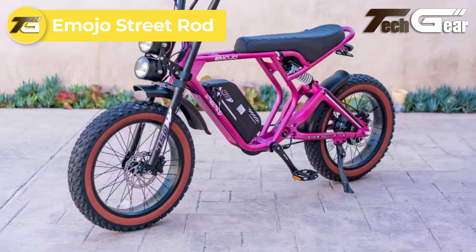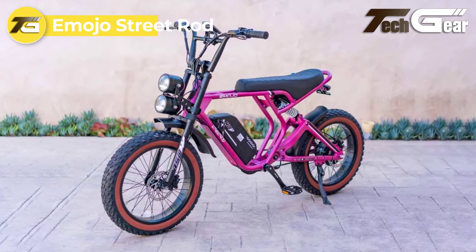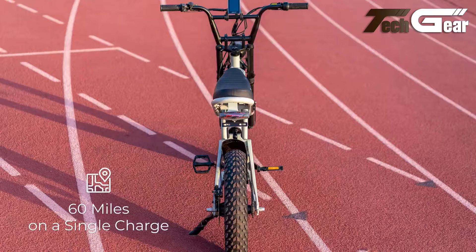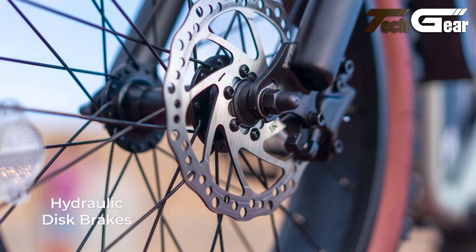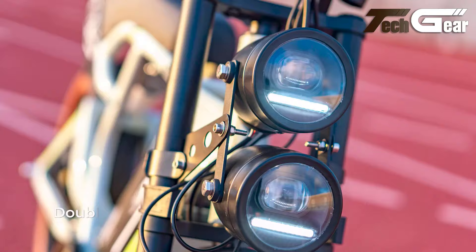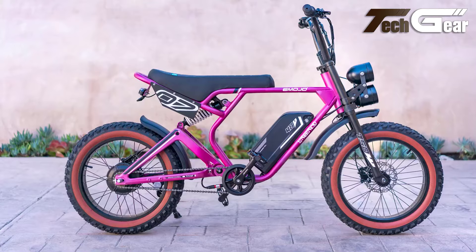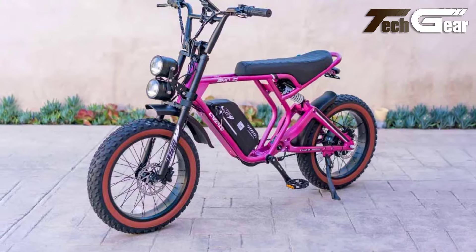Emojo Street Rod. The Emojo Street Rod, priced at Canadian $2,460, is a well-rounded moped-style e-bike offering both style and functionality. Powered by a 750-watt DC brushless motor, it reaches speeds of up to 20 miles per hour with a range of up to 60 miles, making it suitable for both urban commuting and leisurely rides. The bike's hydraulic brakes ensure reliable stopping power, while the rear shock system enhances comfort on uneven terrain. With double LED lights and an integrated horn, the Street Rod prioritizes safety and visibility. Its lightweight aluminum frame and seven-speed transmission contribute to a smooth, controlled, and comfortable ride.